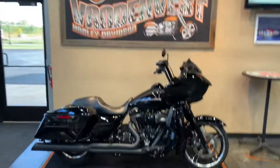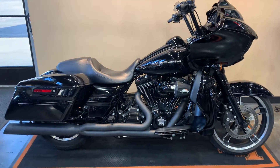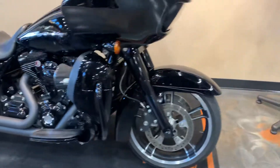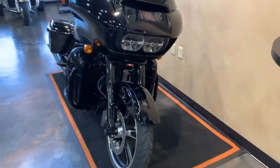Well hello everybody, it's Peter from Anniversary Harley-Davidson. We've got ourselves a 2016 Road Glide Special. We'll start in the front, work our way to the back. This one's got some goodies on it.